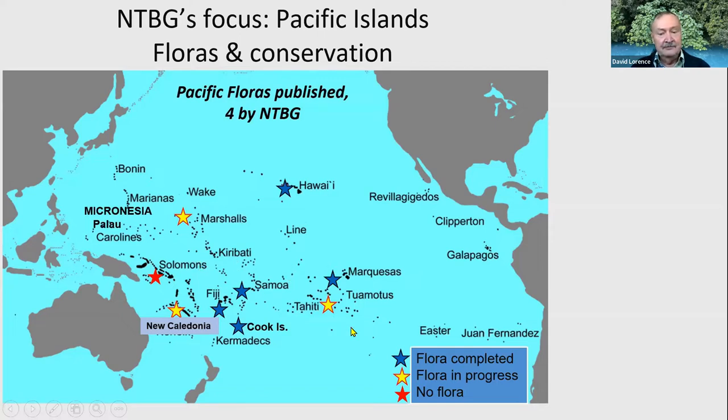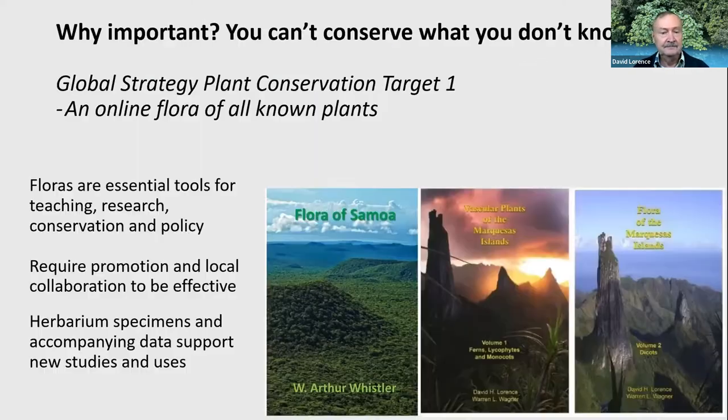There are other areas with floras in progress, for example New Caledonia and Tahiti, which are both French territories with floras ongoing for some years. As Nina mentioned, we've been involved in a flora of the Micronesian area for a number of years, also in collaboration with other partners. Floras are important because you really can't conserve what you don't know.